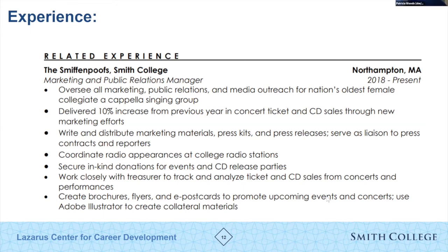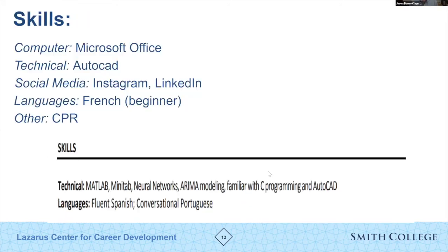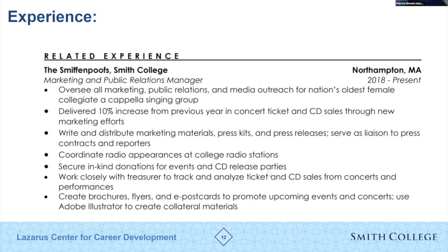For those starting to think they don't have much experience — you definitely have experience. There's a lot of things you were involved in that got you into Smith, and now that you're at Smith with class projects, organizations, volunteer work, and everything else, there's definitely plenty to include.